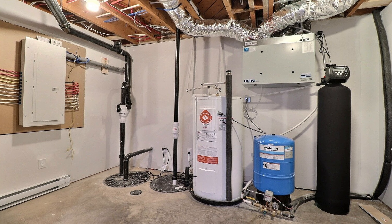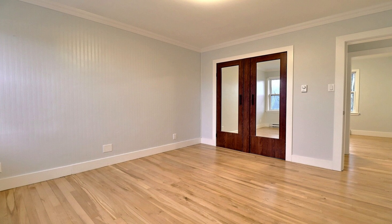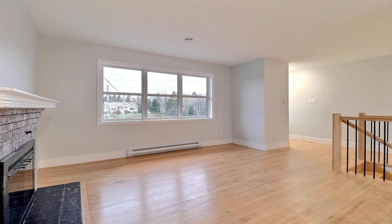This is basically a brand new home: new wiring, new plumbing, new water softener, new air exchange system, new kitchen, new bathrooms, and a new foundation.